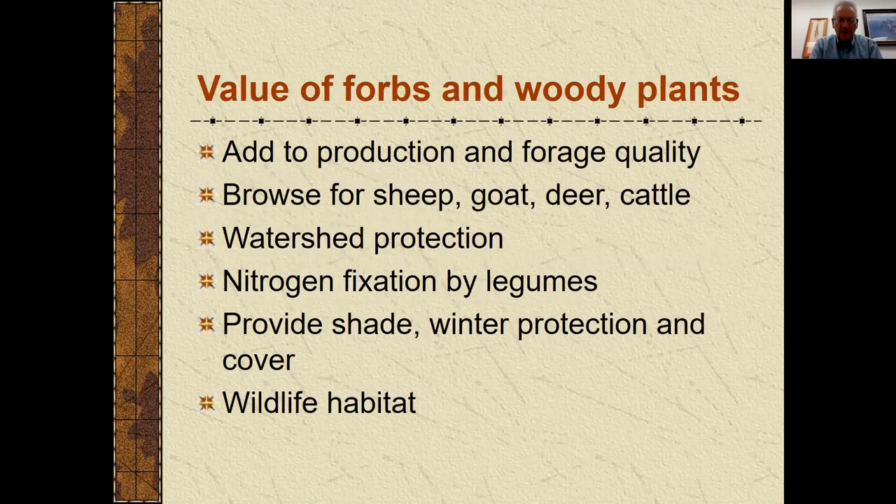We need to remember that some of these plants indeed have some value. They can add production and quality to the animal's diet. Some of the woody plants are indeed eaten by animals — goats are more apt to browse, but cattle will eat certain woody plants. Other benefits include nitrogen fixation by legumes, and trees can provide shade and winter protection as well.